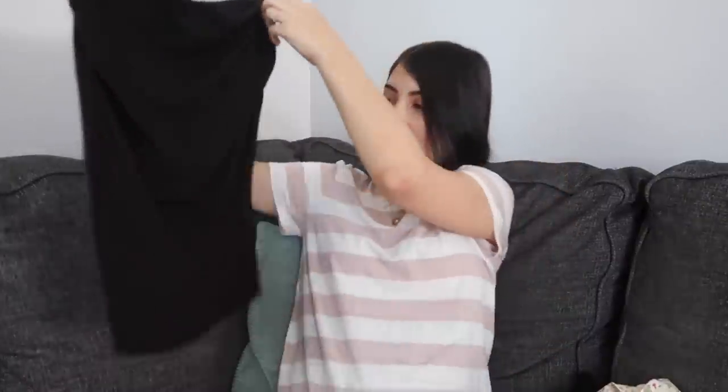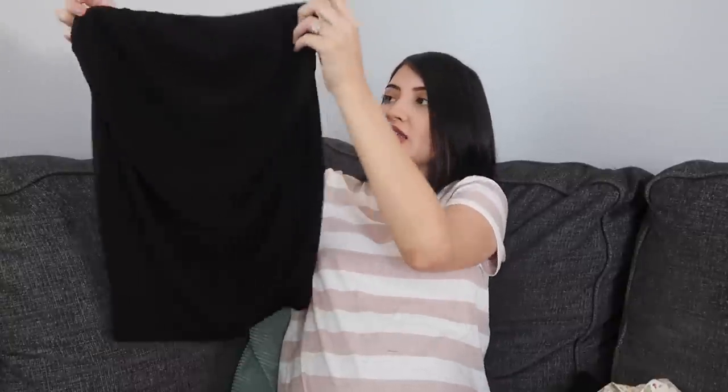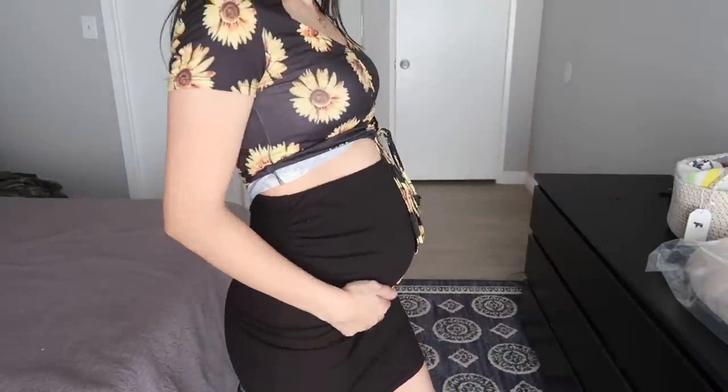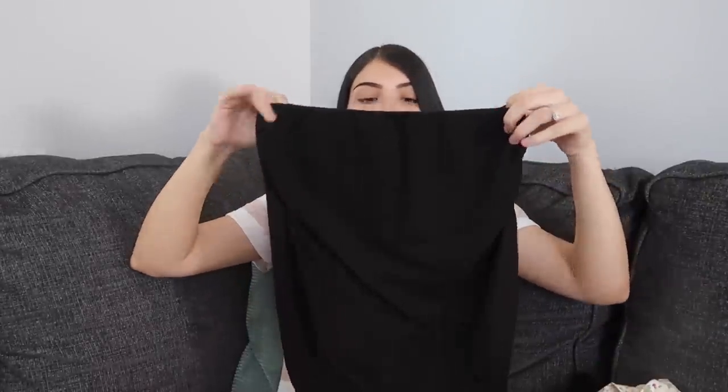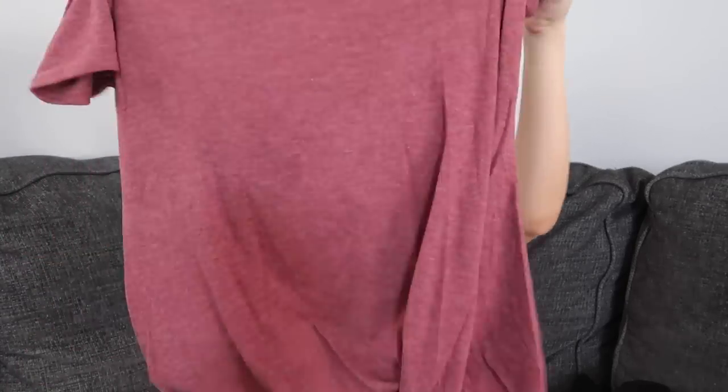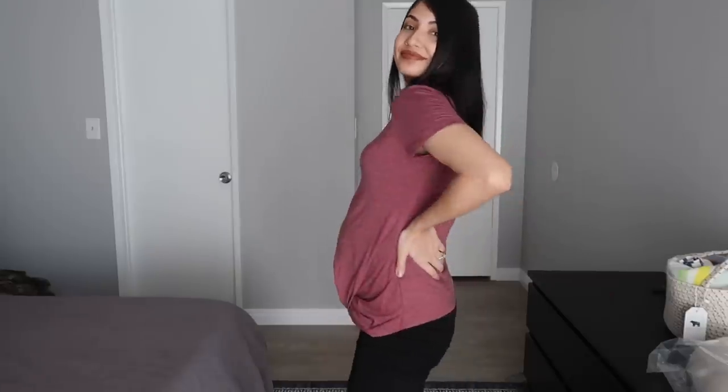The next thing I got is actually a skirt. It looks a little short now that I'm seeing it in person, so hopefully it fits. This is maternity and it has a little ruching detail on the side — I really wanted a basic black skirt that goes over the bump so I can wear it with a crop top or a t-shirt. The next thing I got is a shirt in that same maroon color as the first dress — just a basic maroon tee with a knotted detail at the bottom. The quality feels really good, super soft, not too thin or too thick.